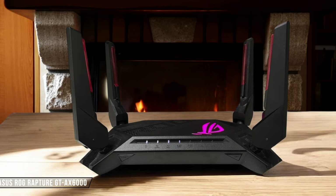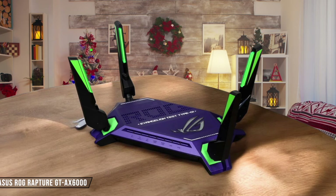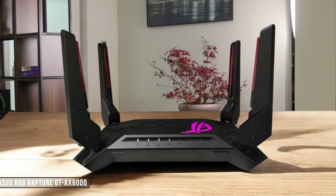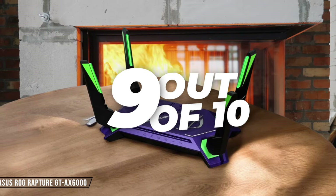ASUS ROG Rapture GTX 6000 is a powerhouse, delivering class-leading scores in throughput tests and providing a strong Wi-Fi signal throughout my home. It excelled in both 2.4 GHz and 5 GHz bands, outperforming its competitors in close proximity and long-range tests. I give it a solid 9 out of 10 for speed and performance.